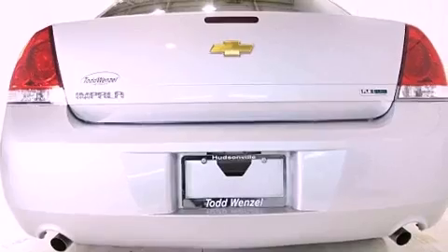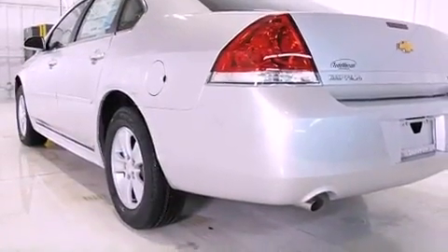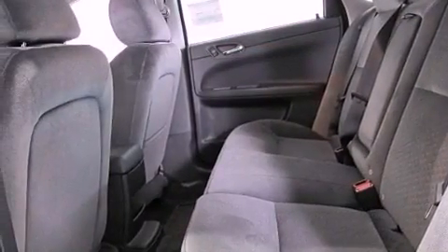Additional features include a passenger side vanity mirror, an anti-lock braking system, side curtain airbags, latch ready child seat anchors, air conditioning, a keyless entry system, and a navigation system to help you get from point A to point B on time.